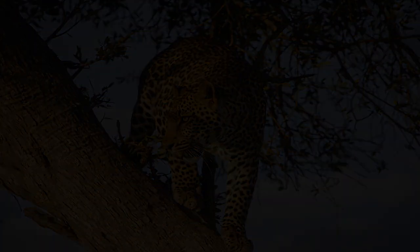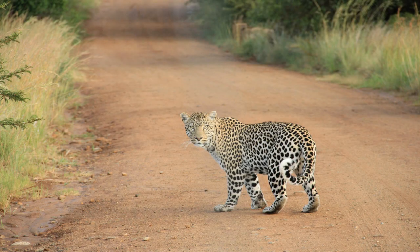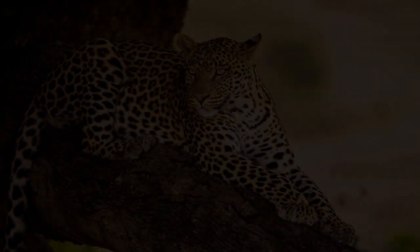In addition to their physical prowess, leopards are also known for their adaptability and intelligence. Their ability to thrive in a variety of habitats — from the dense forests of Southeast Asia to the open savannas of Africa — is a testament to their resourcefulness. Leopards are skilled hunters with a diverse diet that includes antelope, monkeys, birds, and even insects.